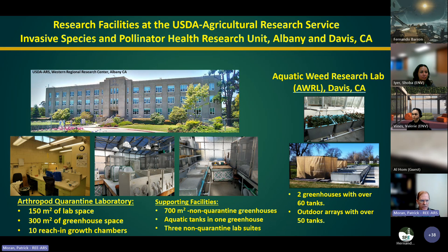Our research facilities in Albany include the quarantine lab, quarantine greenhouses, supporting non-quarantine facilities, and an aquatic quarantine greenhouse. We also have a satellite laboratory close to UC Davis specializing in aquatic weeds — not just biocontrol but all different kinds of control — with non-quarantine facilities where we can do mass rearing of agents and integrated weed studies.